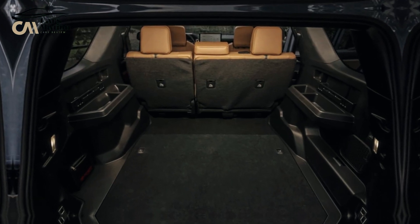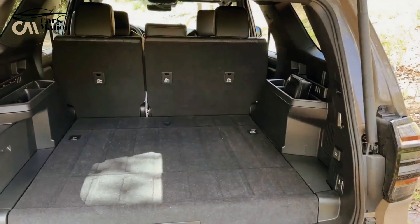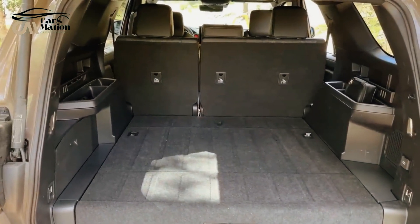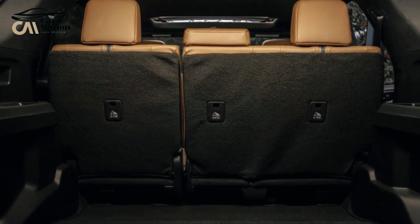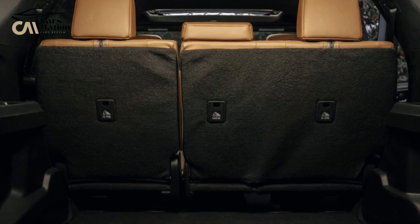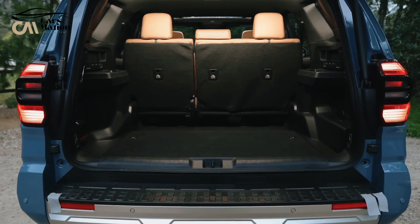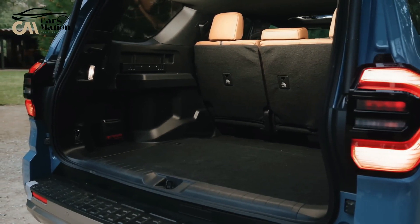The 2025 Toyota 4Runner Hybrid has a maximum towing capacity of 6,000 pounds — the same as the non-hybrid 4Runner and an increase of 1,000 pounds over the previous generation, 1,500 pounds over the current Ford Bronco, and 1,000 pounds above the maximum weight of the Jeep Wrangler in the Rubicon four-door trim.